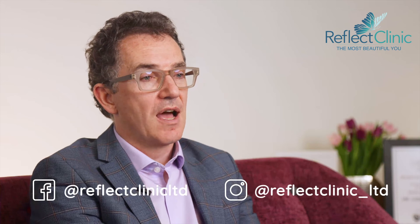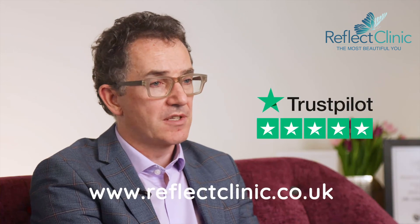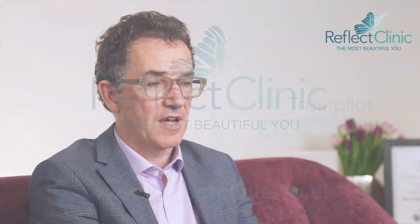If you'd like more information, look at our social media platforms. We're on Facebook, on Instagram, and we have Trustpilot reviews that go into great detail about the experiences that many of our patients have had.